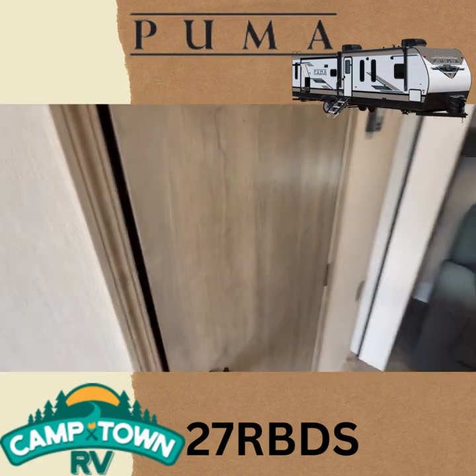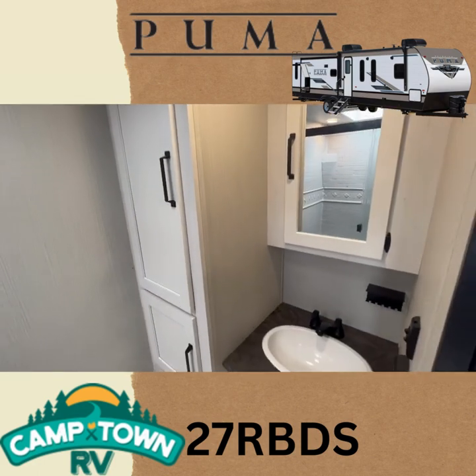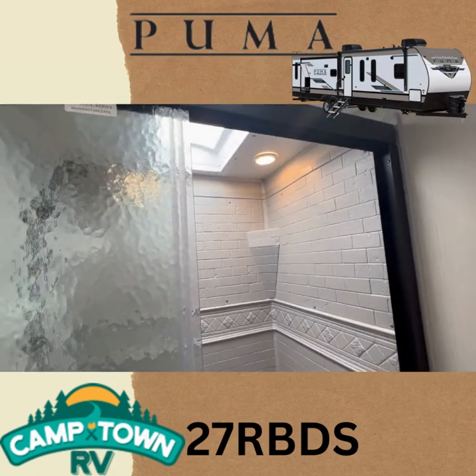Turning around here, we'll go right into our rear bath. Lots of storage in the rear bath, with a vanity, sink, and a nice big shower with a skylight.